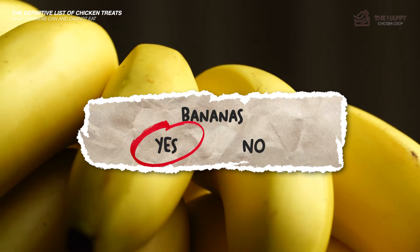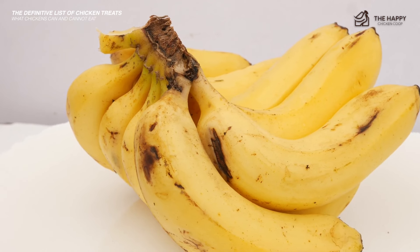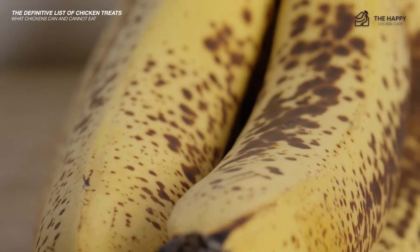Bananas — yes, very nutritious and most hens love them. High in vitamins B6, C, and A, and also contains niacin, iron, magnesium, and other trace elements. Now you know what to do with those brown spotty bananas.